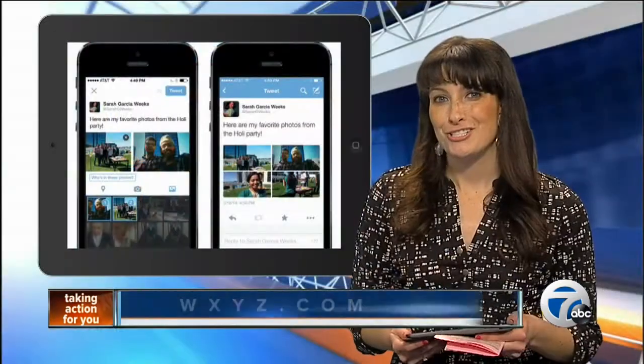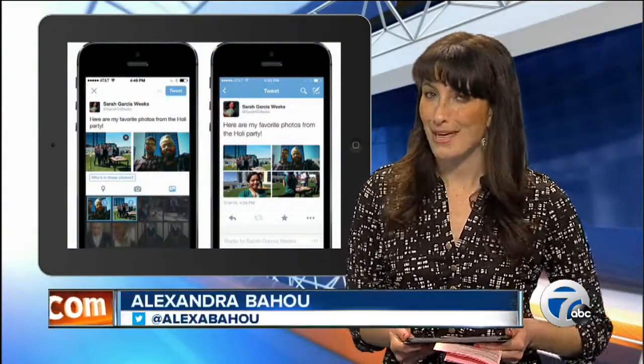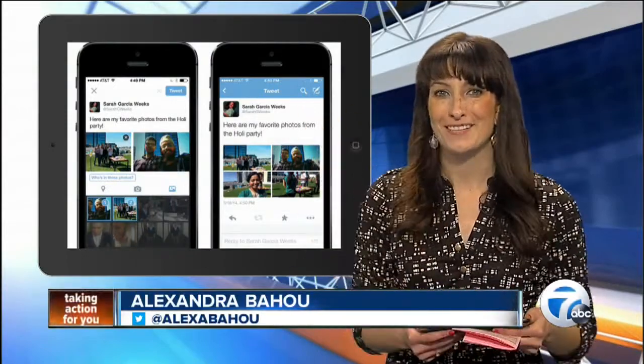To read more about the mobile changes, check out our homepage, WXYZ.com. For 7 Action News, I'm Alexandra Bahu, and I tweeted a collage so you guys can go check it out. Are you checking it out already? I'm going to tweet one right now.